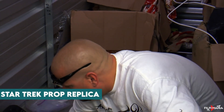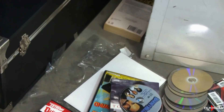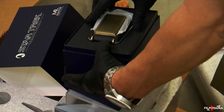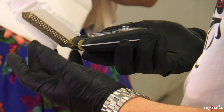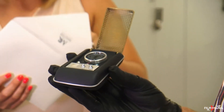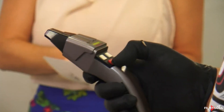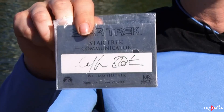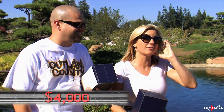Star Trek Prop Replica. In one of the episodes of the show, Brandy, along with her husband, paid $230 for a mostly empty locker containing seven cardboard boxes. However, in one box, the couple found an official Star Trek Prop Replica phaser and communicator, complete with certificates. The items even came with an autograph of William Shatner, who played Captain Kirk on the original 1960s series. The couple took the whole set to an expert, and it turned out to be one of their best finds, priced at over $4,000.